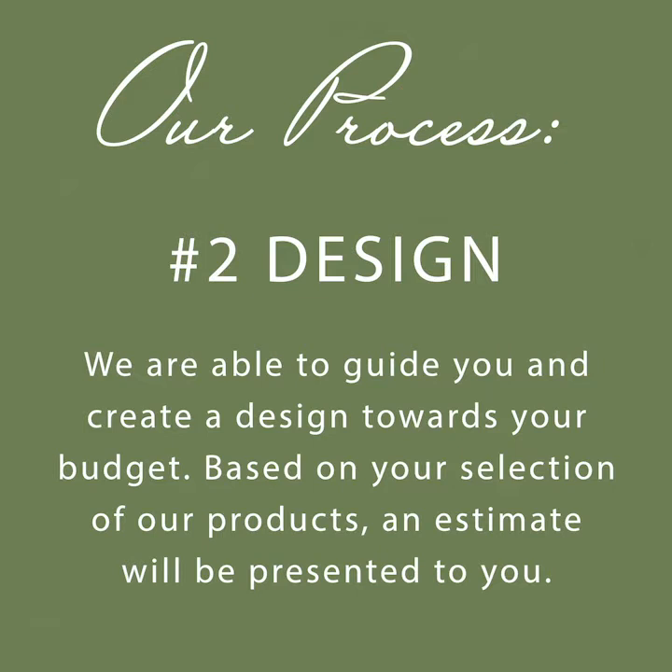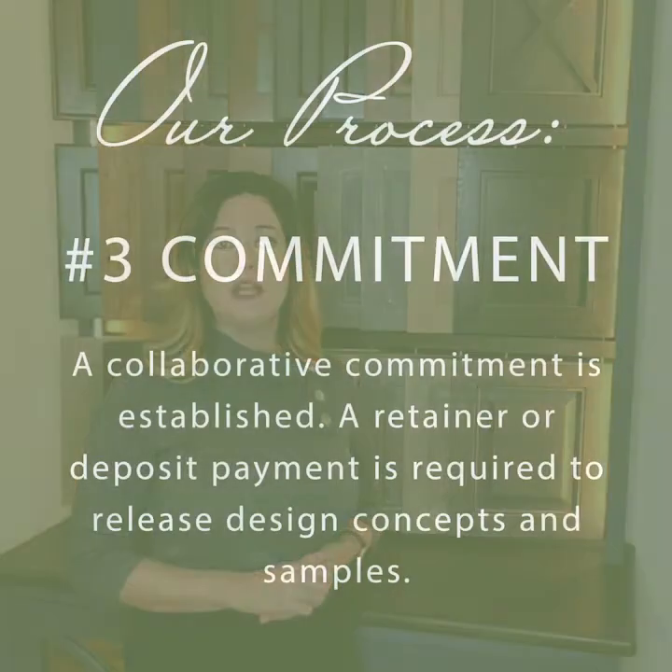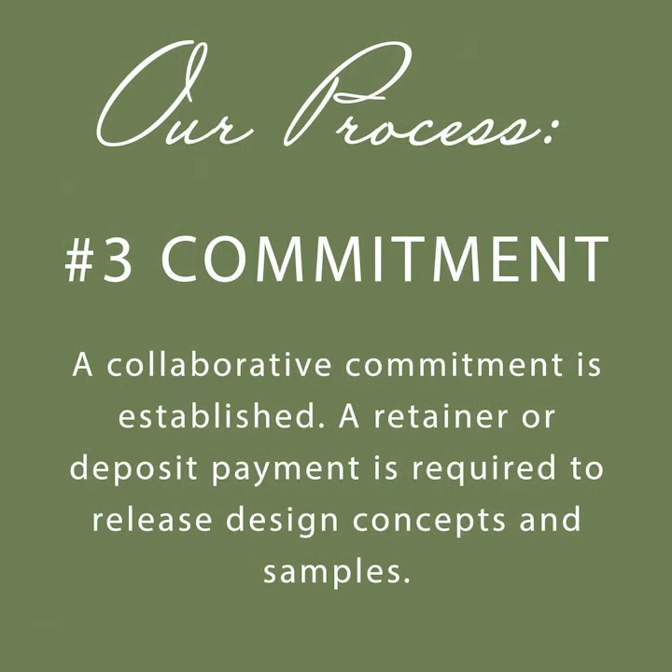One-on-one time is important. We will get to know you, your unique style, and evaluate your project. We will work toward making sure the design fits within your budget. The next step is a collaborative commitment where a retainer is required to continue working with your designer. This will allow us time to establish the finished design that you are satisfied with. Design concepts and samples are released with a retainer.